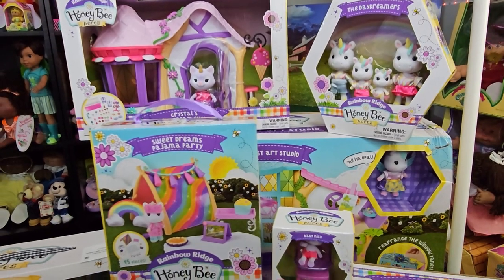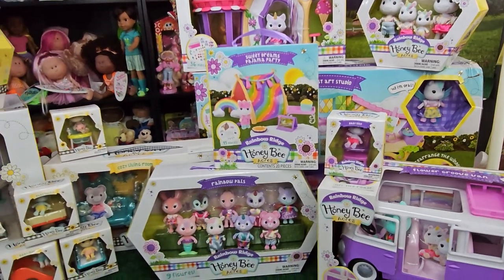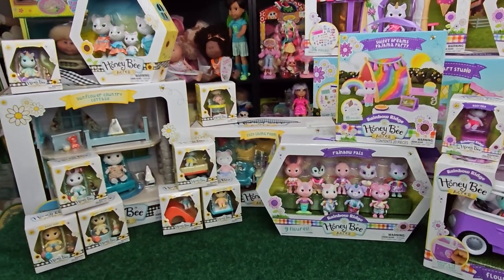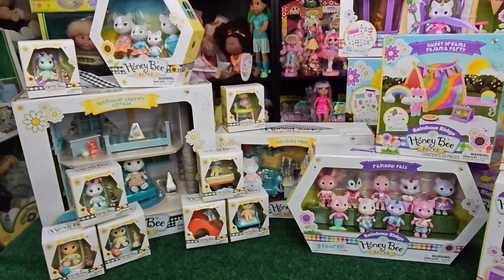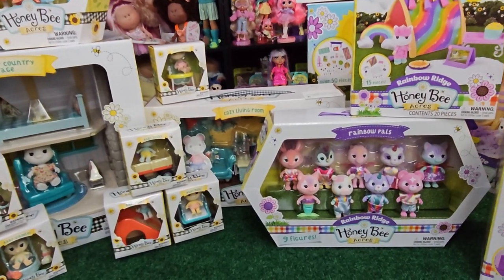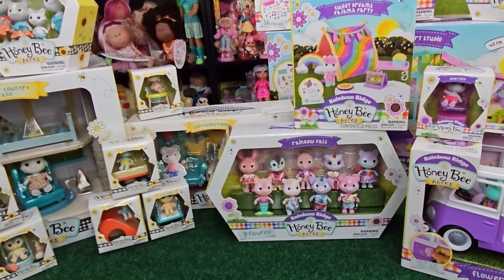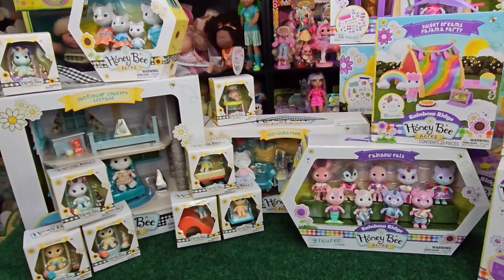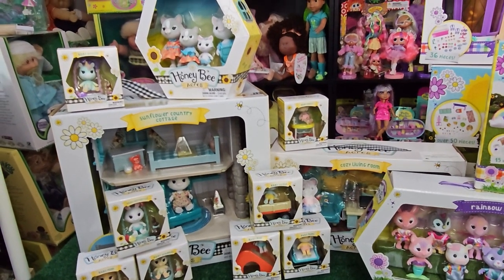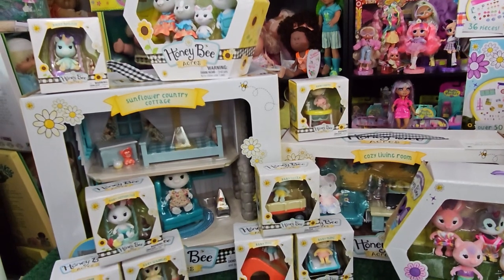Of course, I had to get the Rainbow Ridge stuff too because I couldn't leave them there — they're just so adorable. I love unicorns, I love the whole fantasy thing, and that's something that Calico Critters has not done yet. So I thought that was pretty interesting. The thing that I love about this brand is everything is very vibrant. The colors are absolutely beautiful. It's whimsical — very, very whimsical.